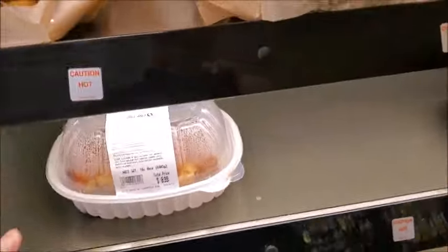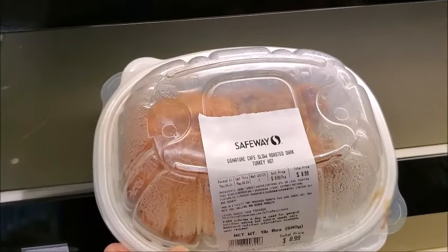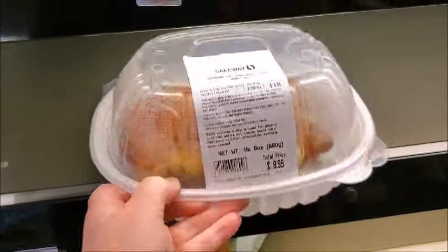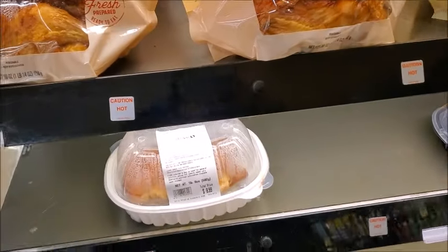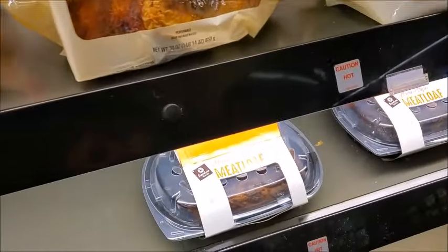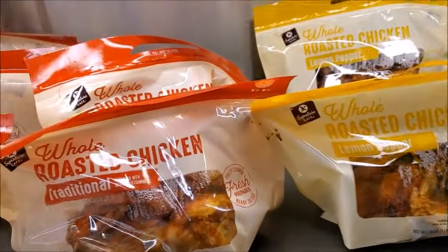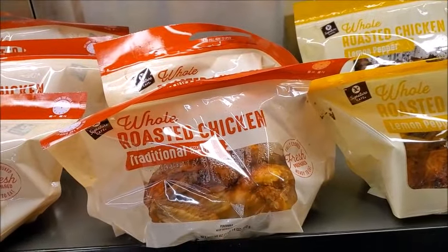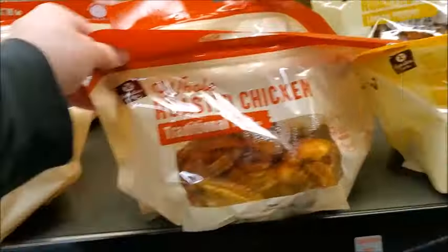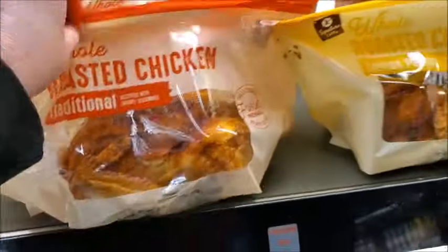This is $8.99 for this slow-roasted dark turkey meat. That's something — usually you don't see roasted turkey meat. Here's a meatloaf. And this chicken is... how much is it? I think it's $8.99. I don't know, I don't see the price.